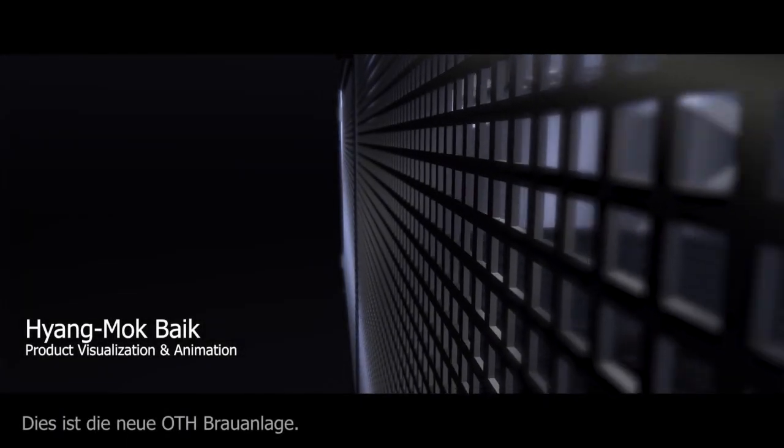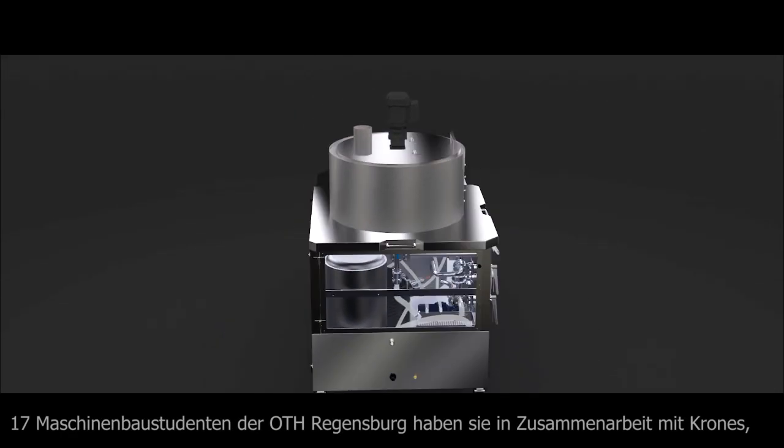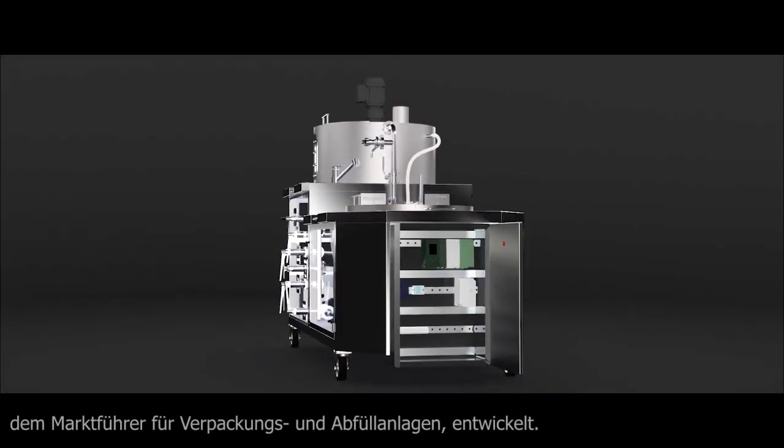The new OTH microbrewery. It was designed by engineering students of the OTH Regensburg in cooperation with Cronus, industry-leading manufacturer of packaging and bottling machines.